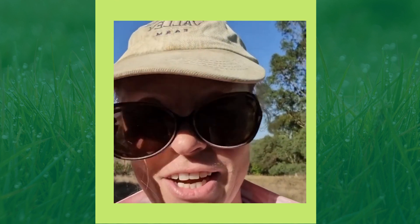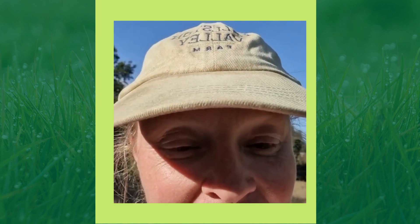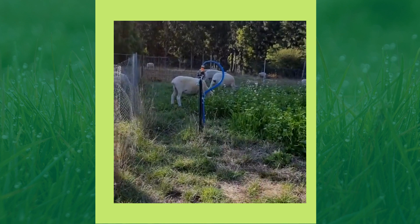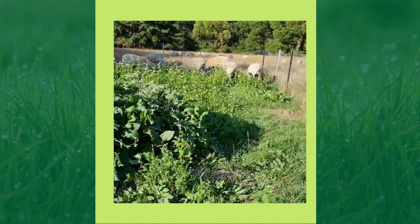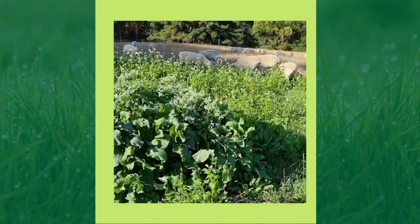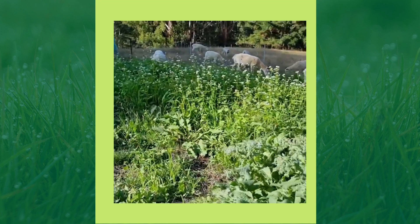Hey there, Jill here. I'm just waiting for the rain - if you're in any other state apart from Victoria you're probably sick of rain, but we seriously need it. Thanks to some very smart farming, look at what we have here - the ewes are really tucking in.